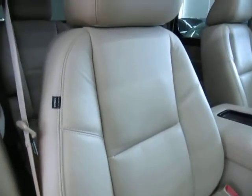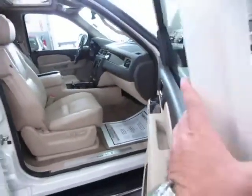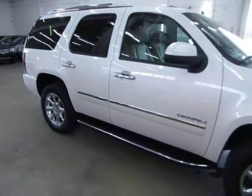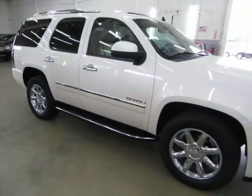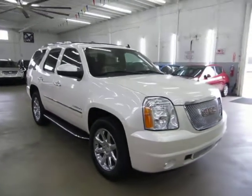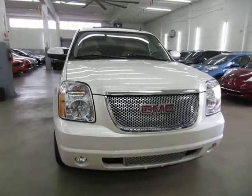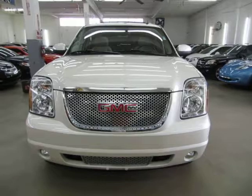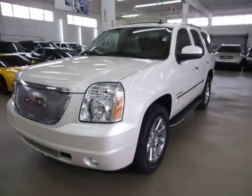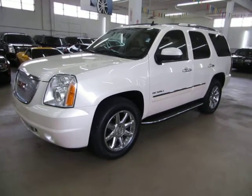Before we conclude this video, let me talk briefly about financing. If you require financing, we have excellent rates for good credit, special financing for not-so-good credit, and even some programs for really rough credit. If you're concerned about financing, live a long distance away, or simply want to get pre-approved before you come over, go to vehiclemax.net. Right on the home page at the top, click the tab that says 'Apply for Credit,' fill it out completely, click submit, then give us a call so we can retrieve your application and get you pre-approved. That's going to do it for the video on this unit — thank you for watching at vehiclemax.net.